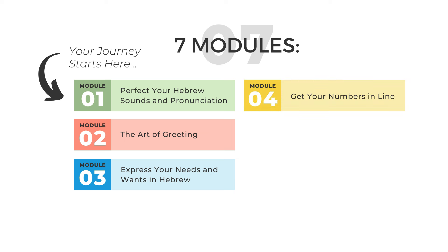Module four is all about getting your numbers in line, learning how to count in Hebrew using the different ways to go about it in different contexts — from numbers to first, second, third, and so on, to describing by learning adjectives. You will gain a solid understanding of how Hebrew works that will allow you to speak it with clarity and insight. This foundational knowledge is essential for helping you advance your Hebrew skills over time.